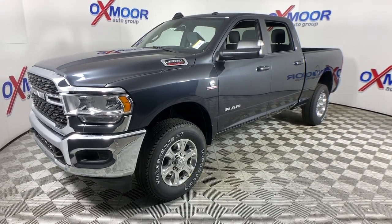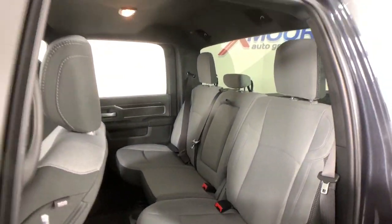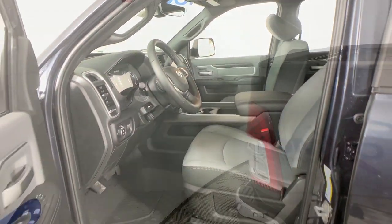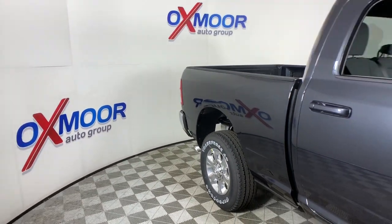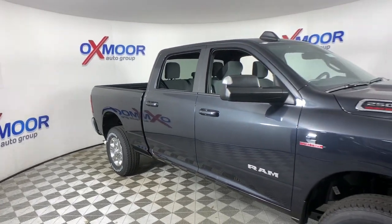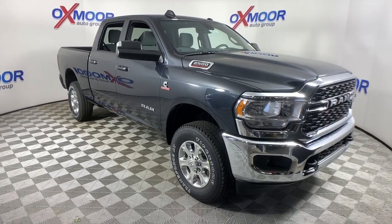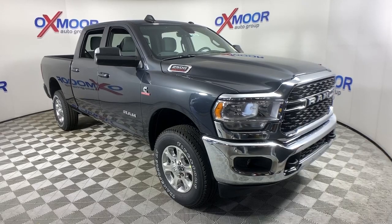Attack your projects with the strength and power that leaves no room for doubt. Drive the Ram 2500. The Dodge Ram 2500.